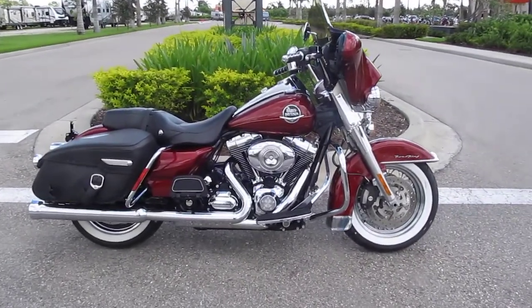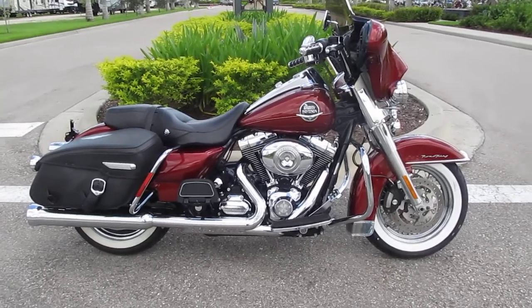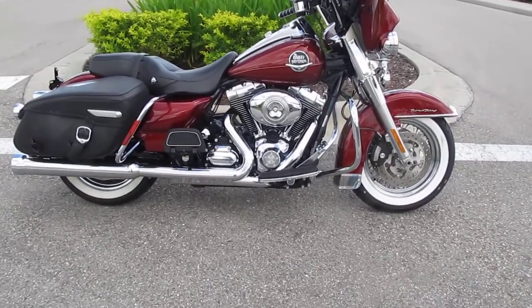2010 Road King, 96 cubic inch motor. This was after the frame change, so you do have the six speed.